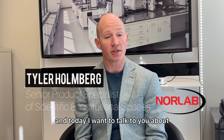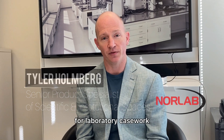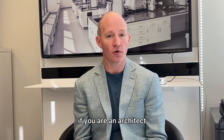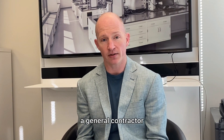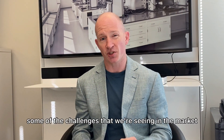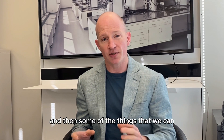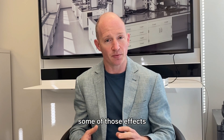Hi, this is Tyler with NORLAB and today I want to talk to you about some of the challenges that we are seeing in the FF&E industry for laboratory casework. If you are an architect, a lab planner, a general contractor, or even an owner, I think you're going to find this useful as we discuss some of the challenges we're seeing in the market, the risks associated with that, and some of the things we can do to work together to mitigate some of those effects.